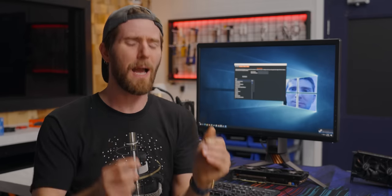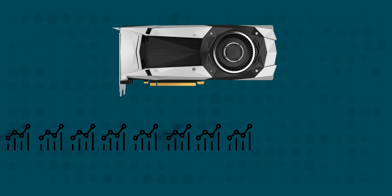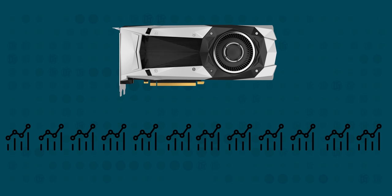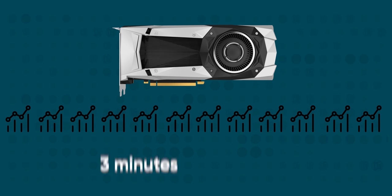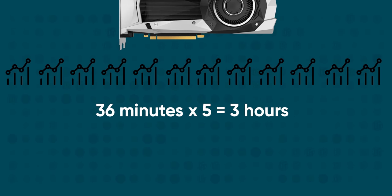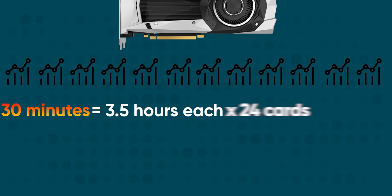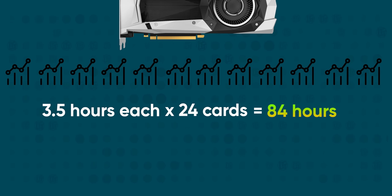Let's begin with some napkin math to explain why we decided it was finally time to build MarkBench. We'll use that upcoming mining GPU video as our example. Each of those cards will be subjected to 12 different benchmarks to ensure it is free of strange performance anomalies. Optimistically, the 12 benchmarks take three minutes each — that's 36 minutes. Factor in that each test runs five times, now we're up to three hours, plus half an hour of thermal stress testing, landing at about three and a half hours per card, multiplied by 24 cards — 20 from eBay and four lightly used control cards.